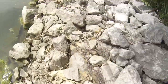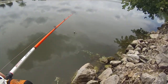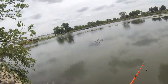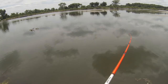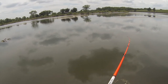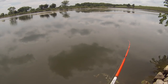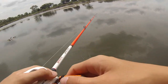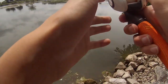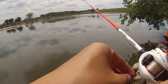I wonder if I can find any lures in here for free — ones people have maybe lost. That might have been a dumb cast. That was a good hit. There's definitely fish around here; they're just not really active today.